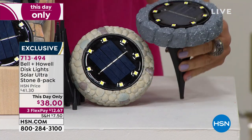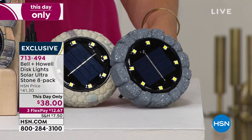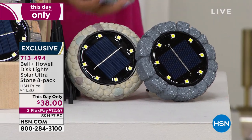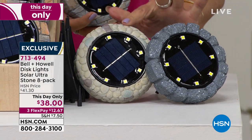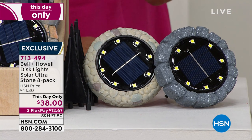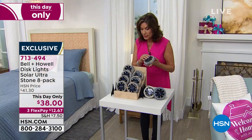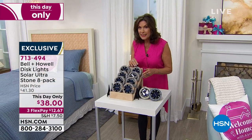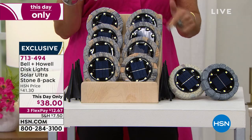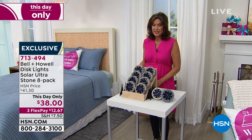Look how gorgeous that is. Can you imagine that staked in your home or even just set around the pool area? Gorgeous slate here. This is your pebble choice — again you'll get eight of these. And then this is my favorite. Look at that stone. Absolutely beautiful. I've never seen them, and this price for any disc light would be a great buy. But to get these for less than five dollars each — fabulous. This is my pick of the hour.